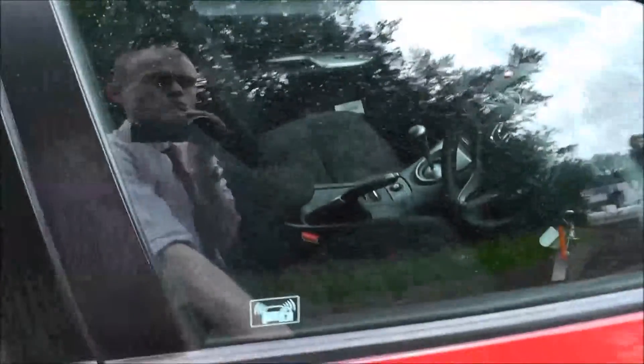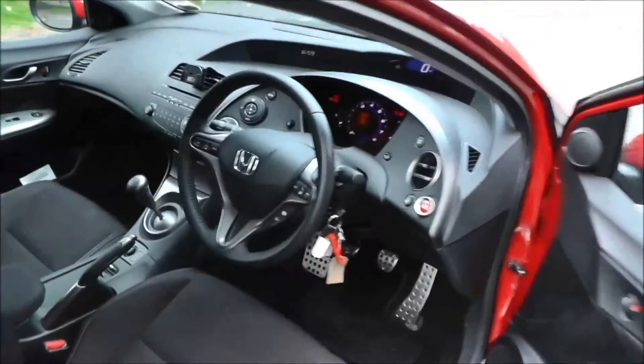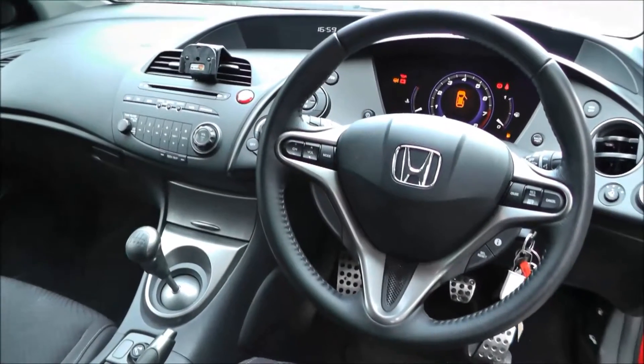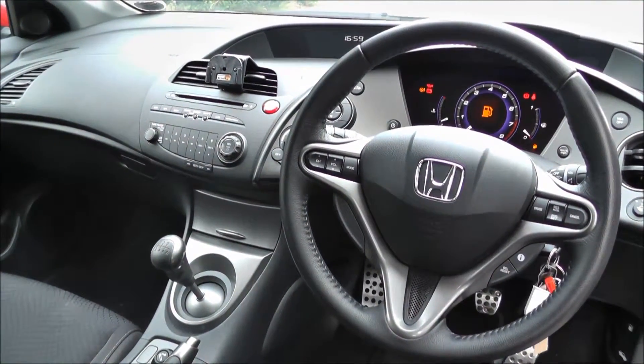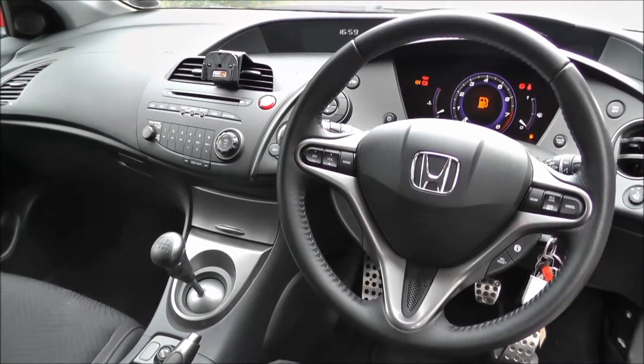This vehicle comes fitted with air conditioning, climate control, CD player with radio, trip computer, power mirrors, bike lights, cruise control, automatic wipers, and automatic headlights.